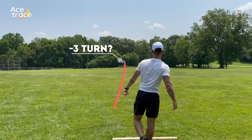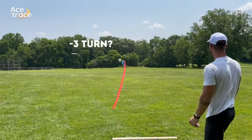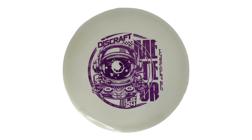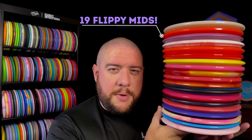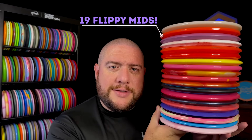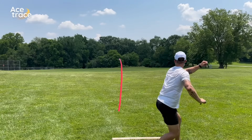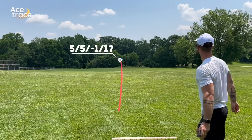This mid-range supposedly has minus three turn, but as you can see, it doesn't. Hey everyone, it's Greg from Six Sided Discs. This is Flight Numbers Don't Matter, and that was a UV Glow Meteor from Discraft. And that's just one of the discs we'll be testing and comparing today because we have this entire stack of understable mid-ranges. We'll be putting them in order of stability to show you why shopping for a disc purely based on flight numbers is risky business.